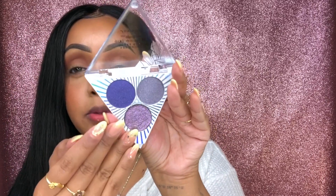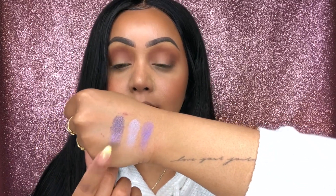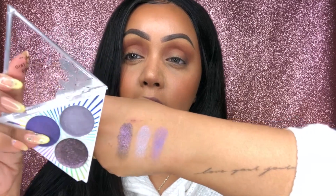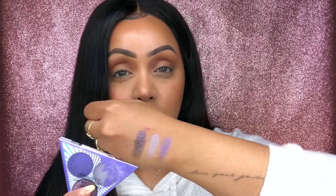The Amethyst shade features beautiful, rich purples. I'm going to swatch them for you guys. The most pigmented one is definitely the shimmery middle shade, and that shade is absolutely stunning. This is going to be one of my favorites because I absolutely love purples. You can definitely build it up — I'm just putting them on my hand with no primer or concealer — and that's pretty good for having nothing as a base.